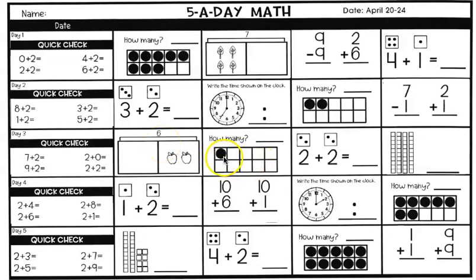In the middle, just count how many circles there are and write it on the line. Using dice again: two plus two equals. If you're not sure, count your dots and that's your answer.